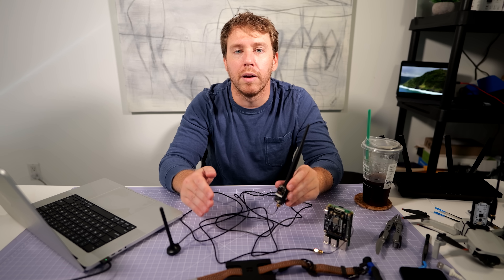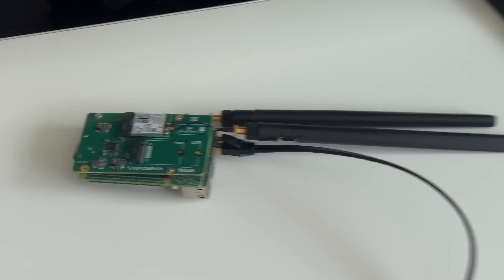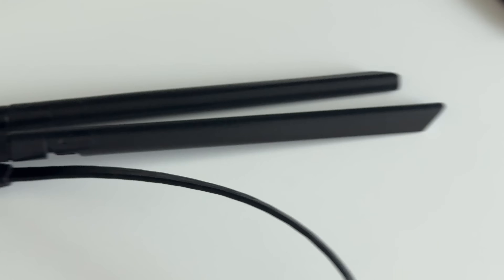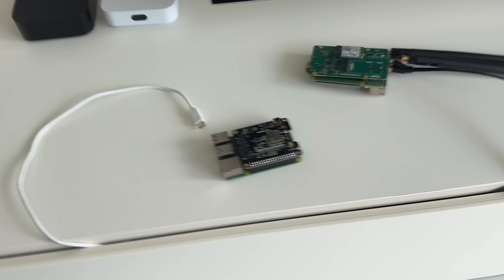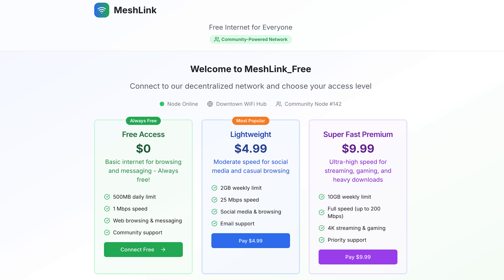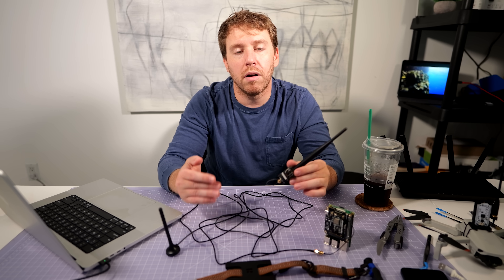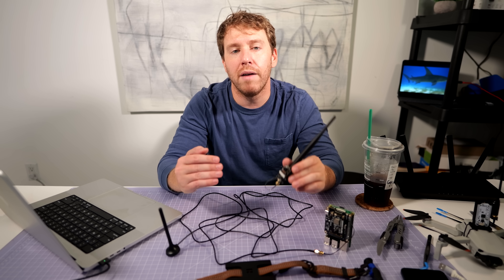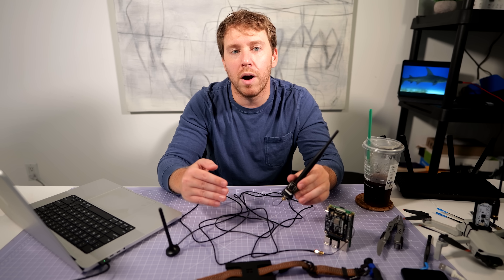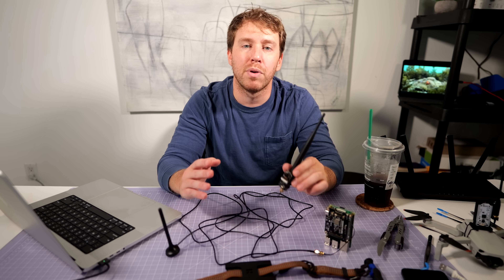I've recently started working on a bigger project called MeshLink. It's a node built on open hardware and software — Raspberry Pi and OpenWRT — that lets you set up your own hotspot and actually earn real money when people connect, the same way airplanes and hotels do today. In my building in Brickell there are about 80 Wi-Fi networks but none of them are working together. Unlike Ubiquiti or Helium, with MeshLink there are no middlemen — you set the price, you control your node. In a few months I'll have the first version ready for alpha testers.